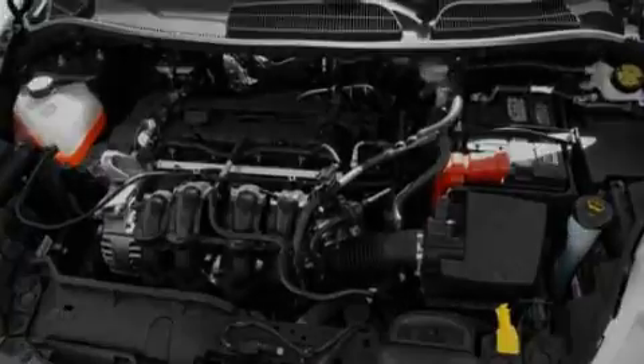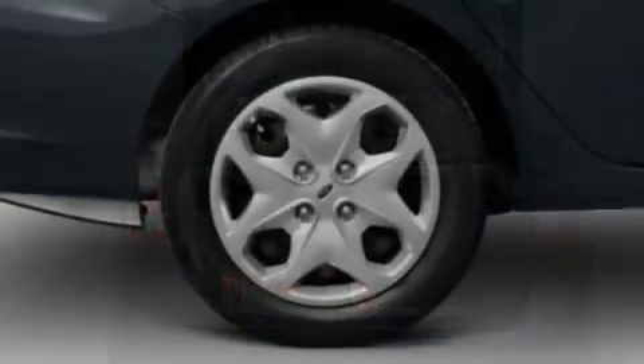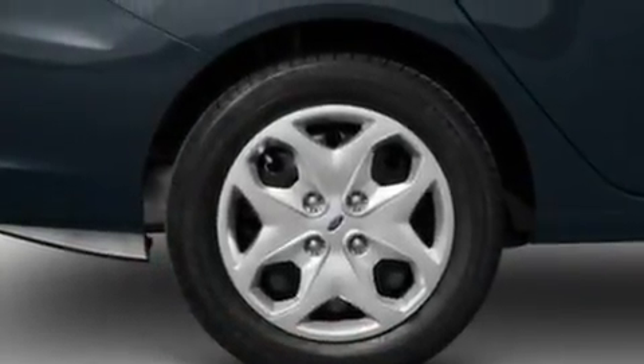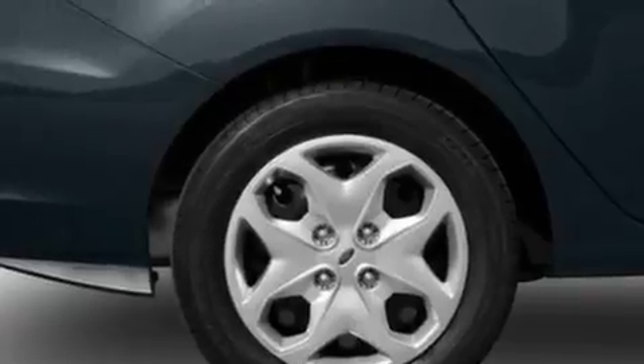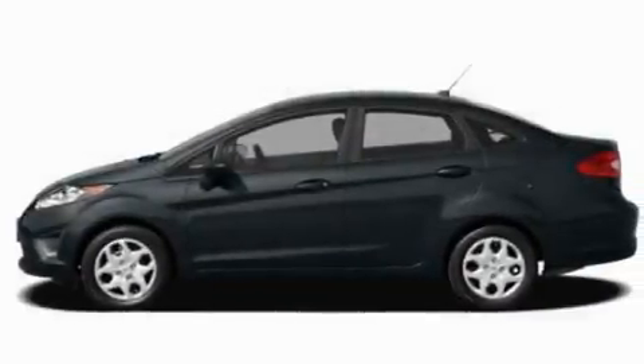Its top features include heater vents for rear-seated passengers, a keyless entry system, front and rear reading lights, four well-positioned speakers, a rear spoiler, a passenger side vanity mirror, privacy glass, traction control and stability control systems, a CD player, and an anti-theft protection system.